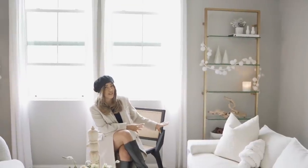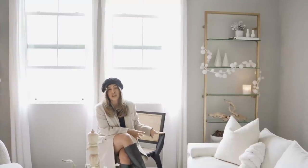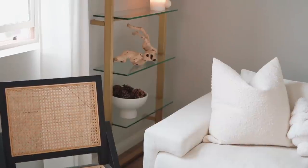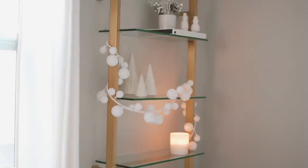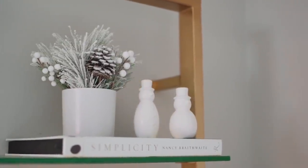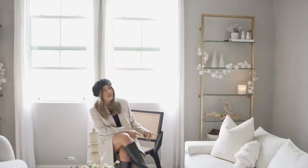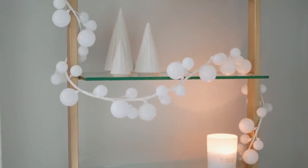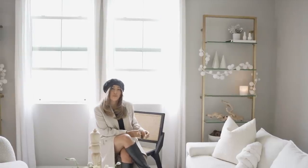Moving on to my second bookshelf — I would say they are sister shelves. I did use the same decor on both sides, so feel free to do that when decorating your bookshelves. You can make them look like twins using the exact same decor, or you can choose to decorate them differently. On the top shelf I kept my Simplicity coffee table book out with some cute little snowmen — the first Christmas decor pieces I picked up. You can find them at Target, next to that faux little pine tree which I also got at Target. Below are these really beautiful modern Christmas trees — the exact same ones from the other bookshelf, except I chose to group them in three. Always keep your decor in groups of twos and threes — it's a lot more eye-pleasing that way.